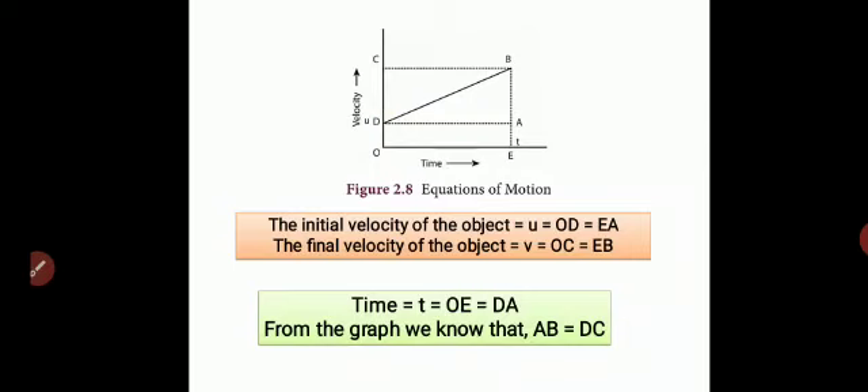The initial velocity is always u. The velocity keeps increasing — you can see a steep line going up — and reaches point B. We need to find the values of u, v, and t. Initial velocity u = OD, which equals EA since OD is parallel to EA.